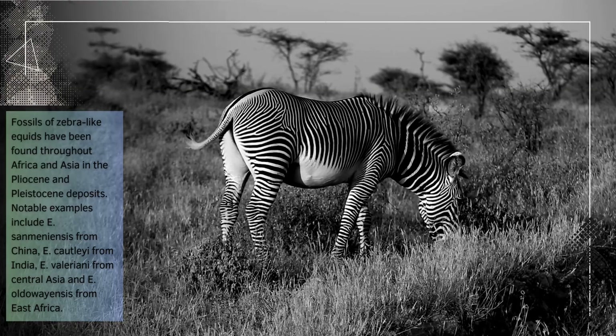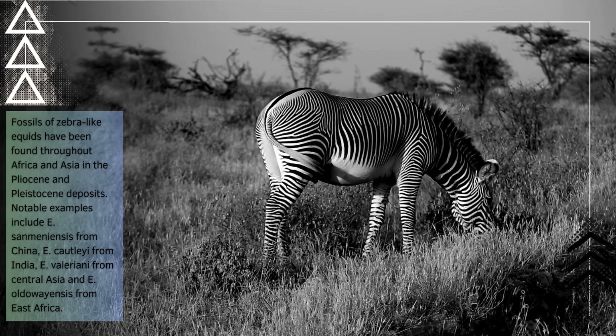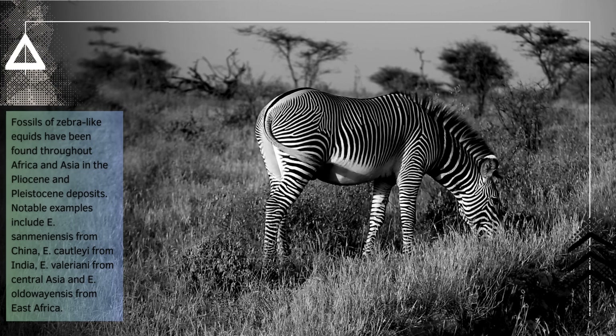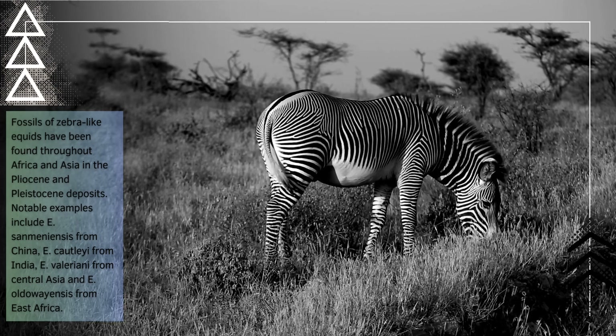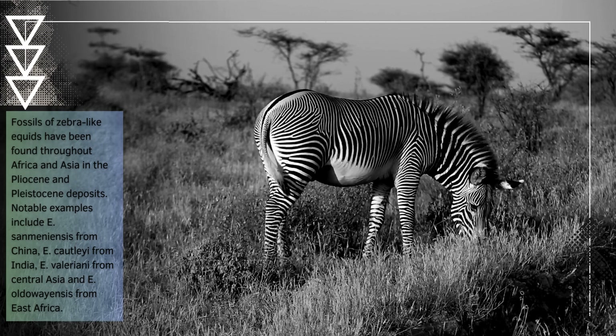Fossils of zebra-like equids have been found throughout Africa and Asia in the Pliocene and Pleistocene deposits. Notable examples include E. samonyensis from China, E. Cotlii from India, E. Valeriani from Central Asia, and E. Oldowayensis from East Africa.